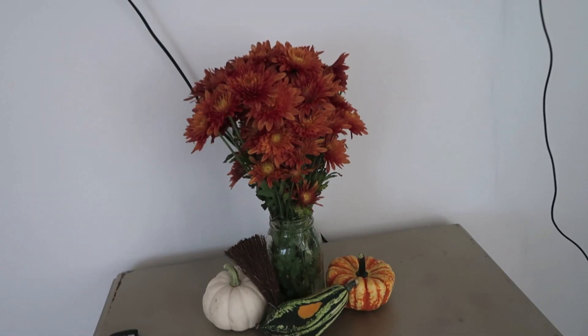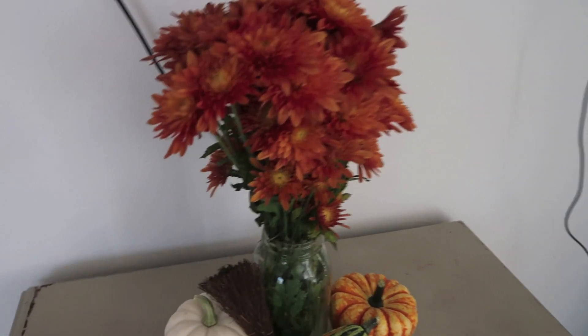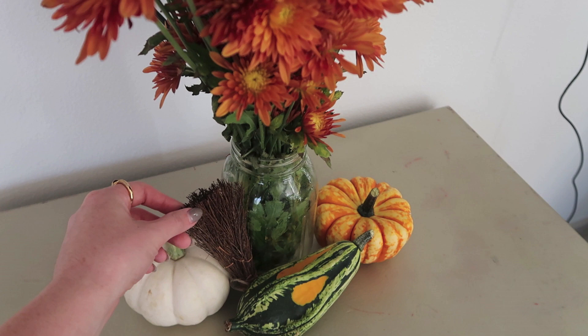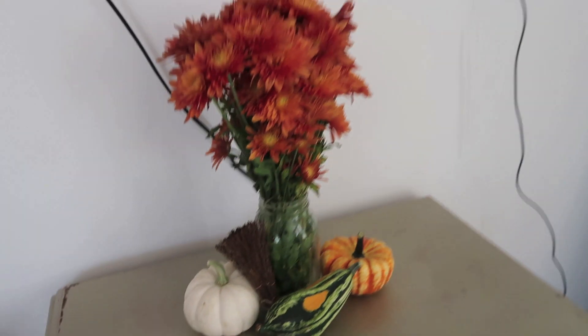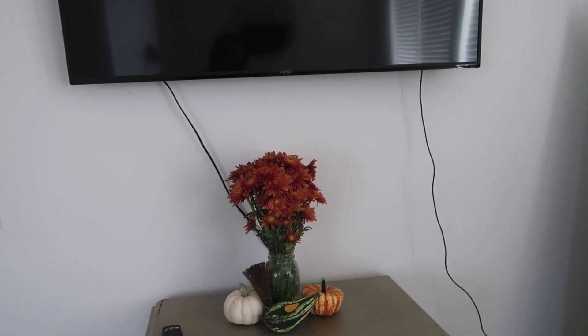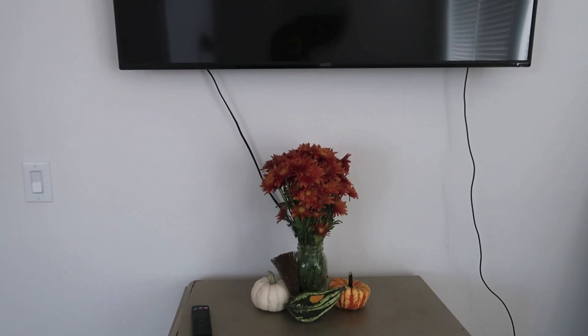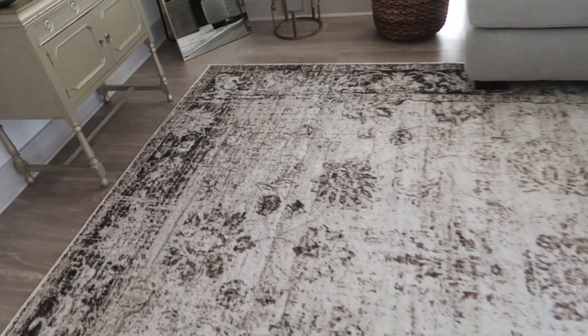We keep some miscellaneous things in those cabinets and I have my fall decor — these flowers from Trader Joe's, a cinnamon stick that smells so good, and pumpkins also from Trader Joe's. I do want to get those cord covers for the TV to make it blend into the wall — we'll get that soon.